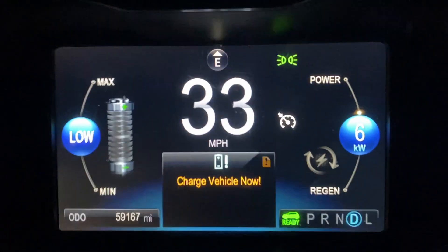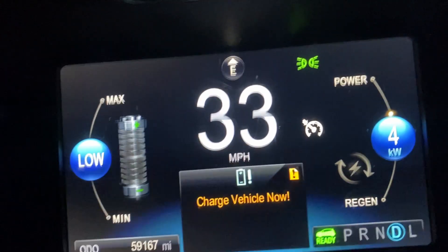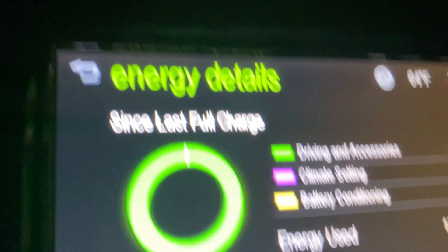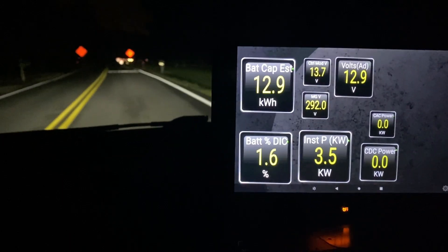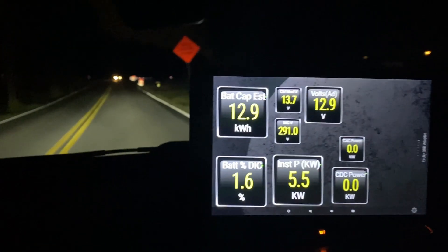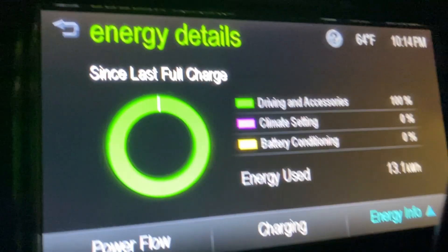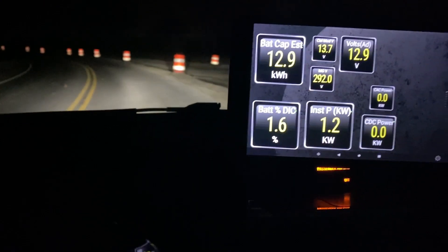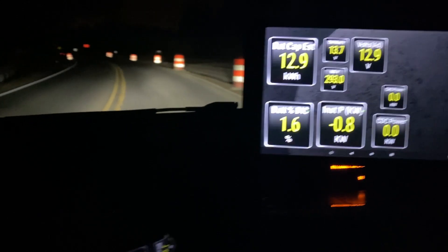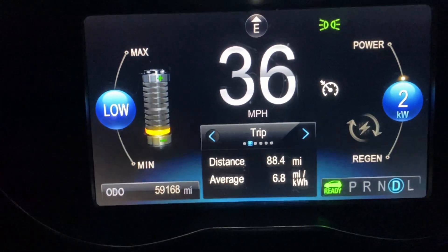I decided to push the limits — I'm down to two percent battery. The car is showing 13.1 kilowatt hours while Torque Pro reads 12.9, so Torque Pro isn't 100% accurate; there's going to be a little variation. It says I've used 100% of the battery. On the display here it's showing 1.6 percent. I've got about a mile before I get home. I've been averaging 6.8 miles per kilowatt hour for the evening, which is pretty good.